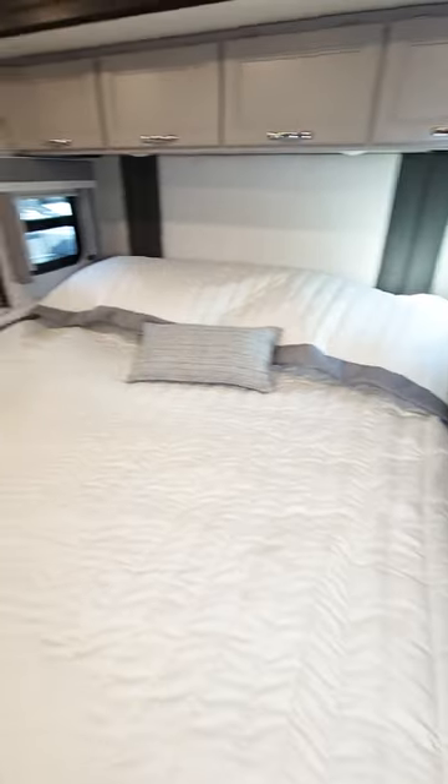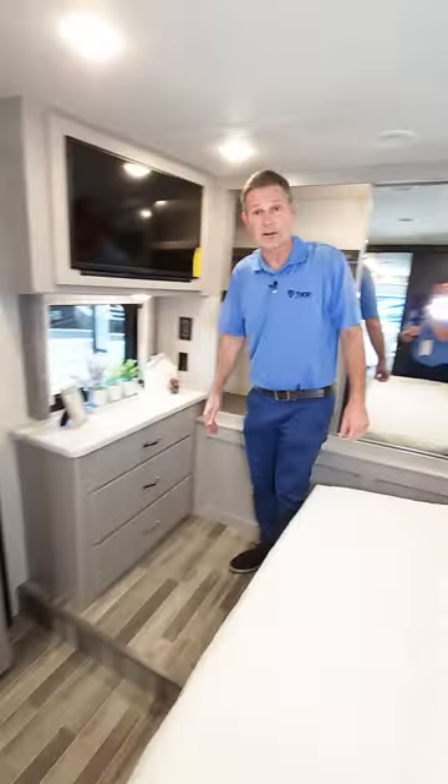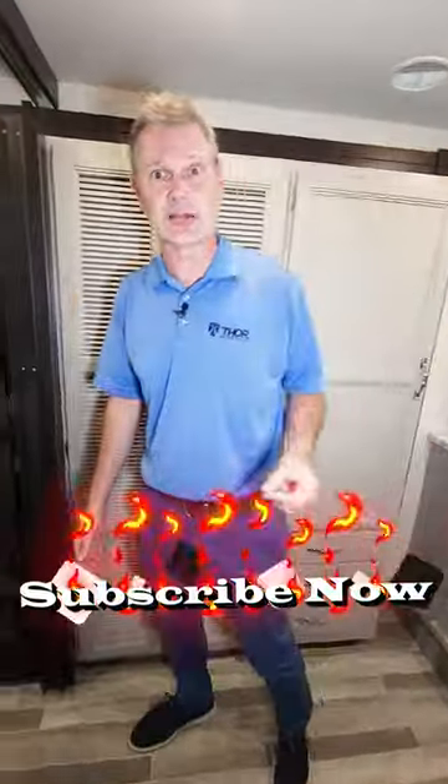King size bed back here on a tilt-a-view mechanism and a wall-to-wall closet that can fit more than you can hang on my arms. It is the 2024 Palazzo GT 37.4. You can take the entire tour by subscribing now.